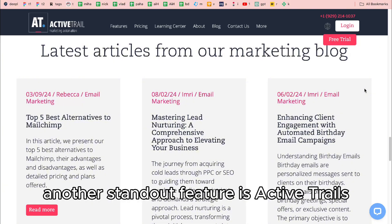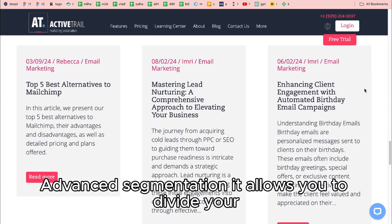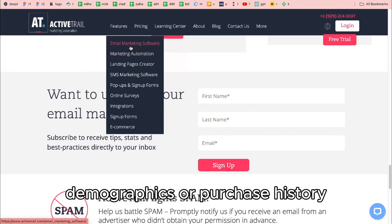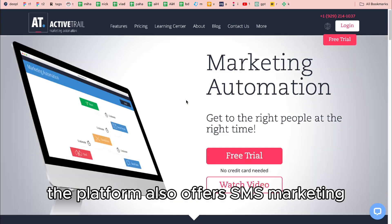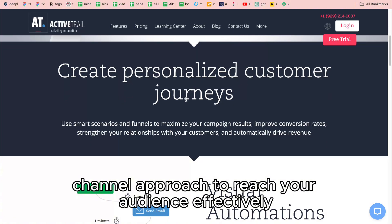Another standout feature is ActiveTrail's advanced segmentation. It allows you to divide your email list based on specific behaviors, demographics, or purchase history. This ensures your campaigns are targeted and relevant, leading to higher engagement and better conversion rates. The platform also offers SMS marketing, giving you a multi-channel approach to reach your audience effectively.